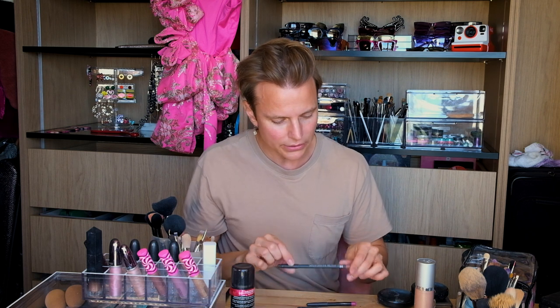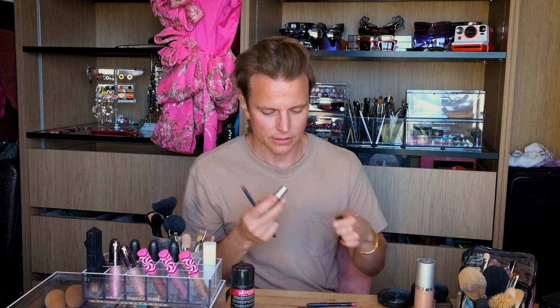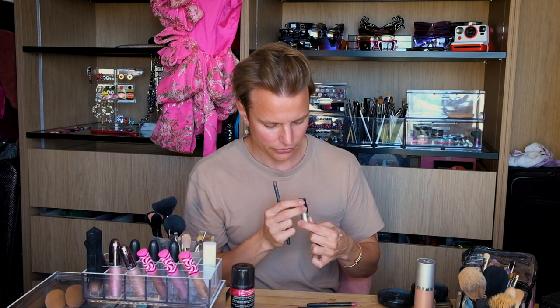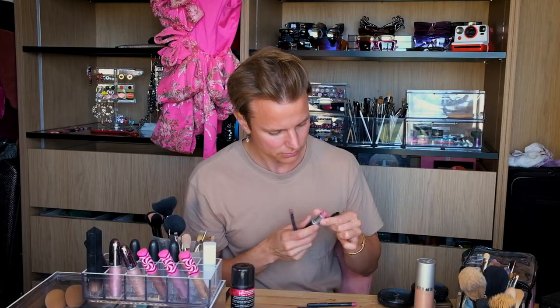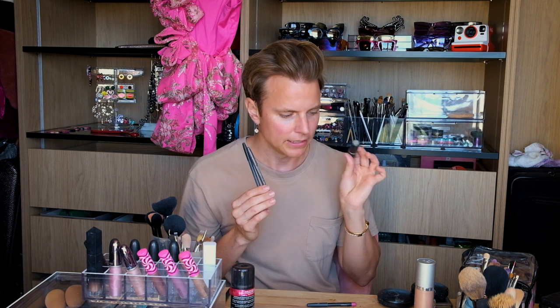For lips, my go-to is Whirl by MAC, and then Snob — that's a nice pink. Whirl is a bit more pinky-nude and Spice is a bit more nude. I love both of them. Snob is great just for a basic pink lip.